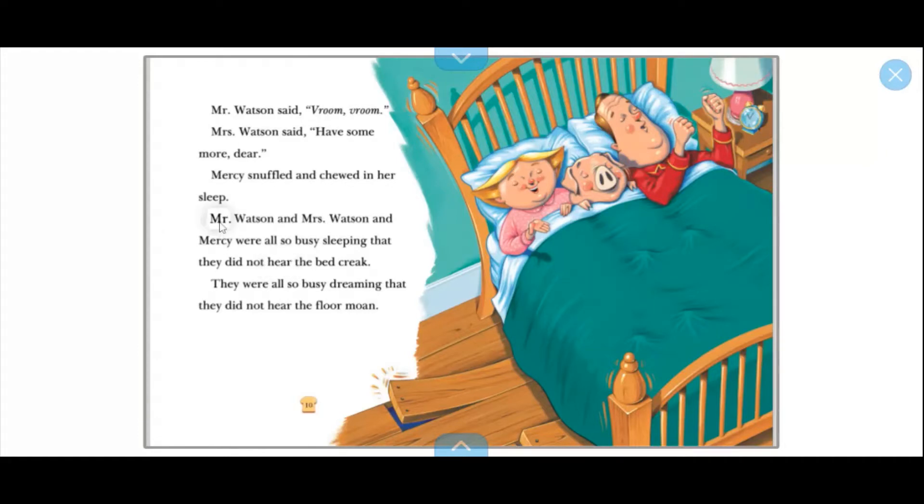We're gonna start right here: Mr. Watson and Mrs. Watson and Mercy were all so busy sleeping that they did not hear the bed...